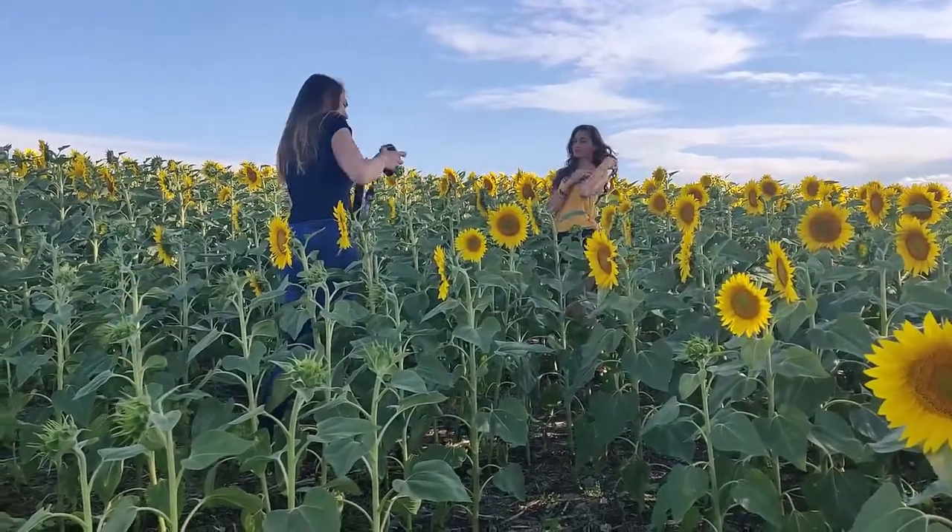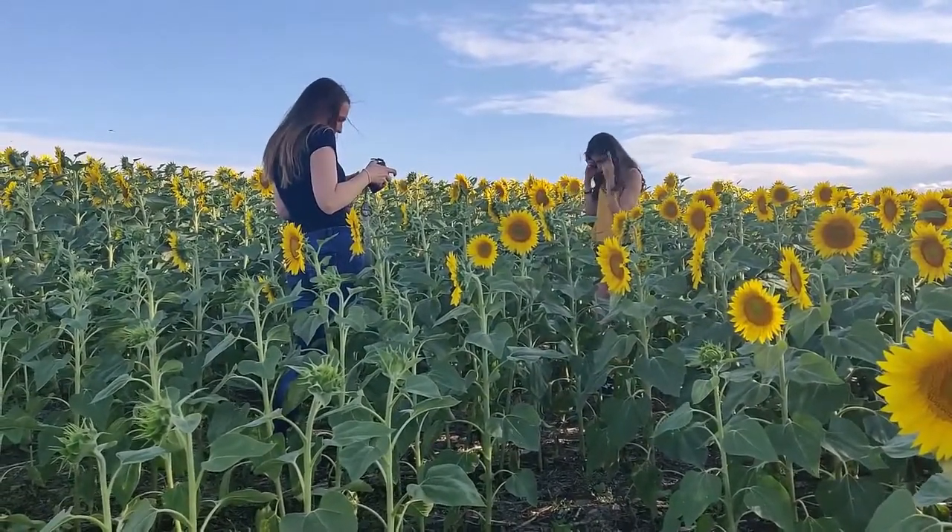Hi guys! Today I want to share with you some behind the scenes from my portrait photoshoot in the sunflower fields.